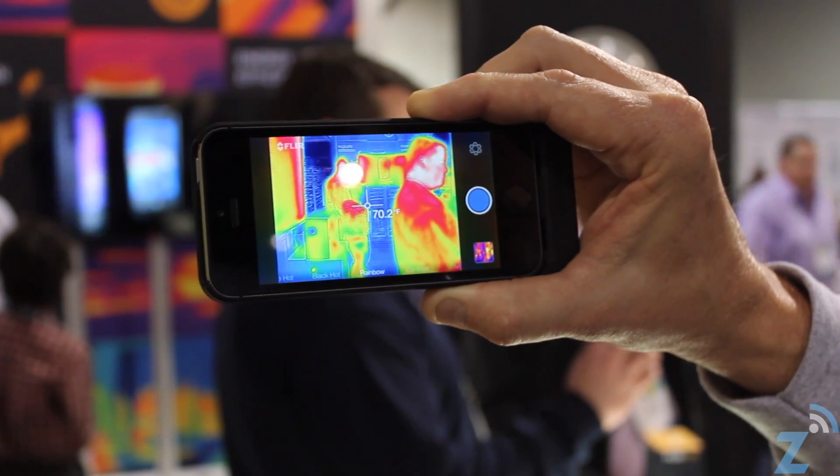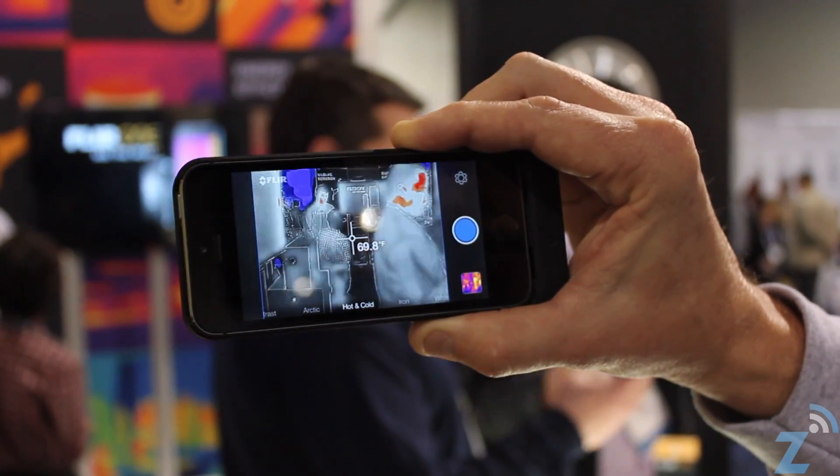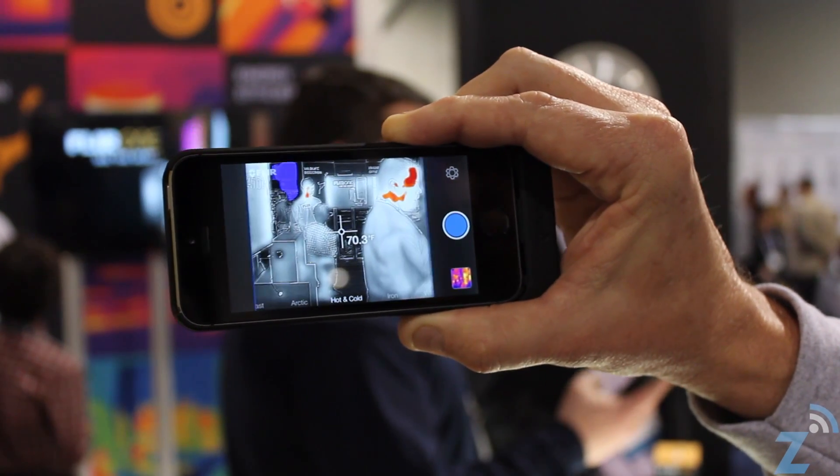Things like the big screen television on your wall — when it's turned off — is actually dissipating a lot of heat and wasting a lot of energy. There are wall warts all over your house that are generating and dissipating heat. The coffee maker's on when you think it's not. You can see energy wasting in the house and find those things and mitigate them.